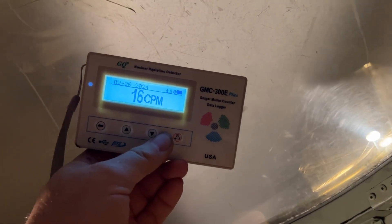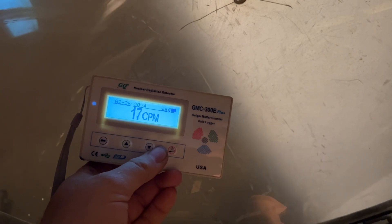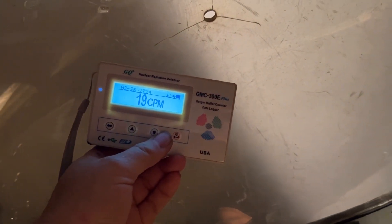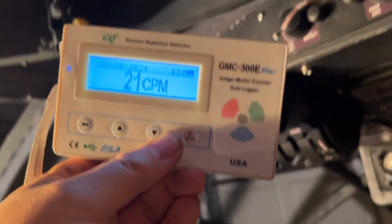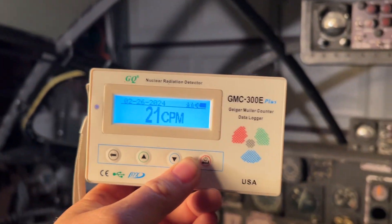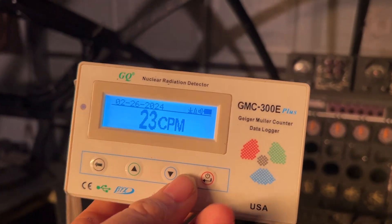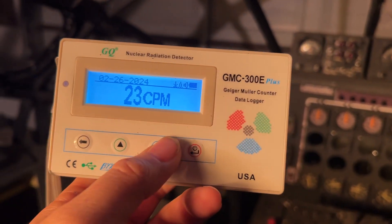I'm given to understand that things like weaponized uranium, enriched uranium, is up in the millions — but that could be an inaccurate statement. Those clicks you hear are subatomic particles traveling through a void or an inert gas which conducts electricity.